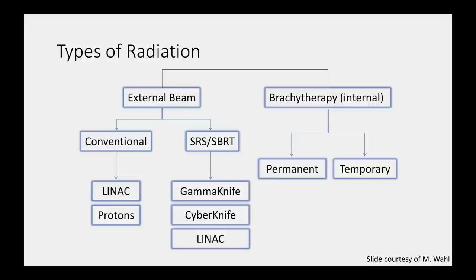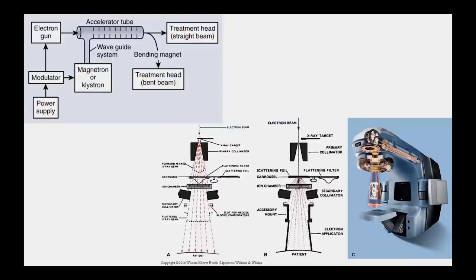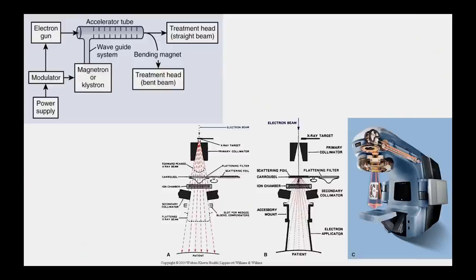There are primarily external and internal types of radiation. The majority is external beam radiation — radiation that comes from the outside in. Brachytherapy is the implantation, either permanently or temporarily, of radioactive seeds into the body. This is a schematic of a linear accelerator, which generates high-strength electrons shot down to an x-ray target, emitting photons that can be shaped, molded, and attenuated before entering the patient. Previously, rectangular shaped fields were used; now we can use various beam modulation methods to create very precise shapes with high doses to the tumor and low doses to neighboring normal tissues.